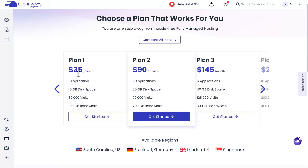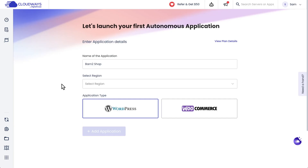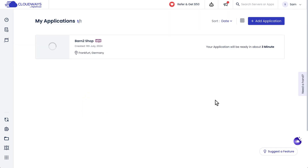Let's take a look at the one-application $35-a-month plan. I'll choose 'Get Started' and click on 'Confirm Plan.' You then just need to give your application a name and select a region — I'm closest to Frankfurt at the moment — then choose the application type. I'd like this to be a WooCommerce shop, so I'll click 'Add Application,' and it'll load up your new application, which will be ready in a number of minutes.